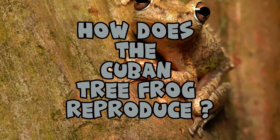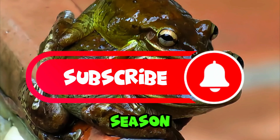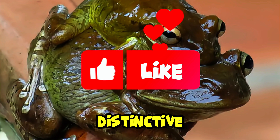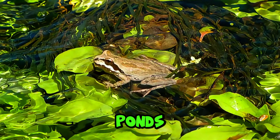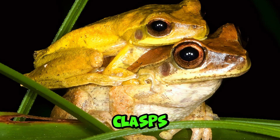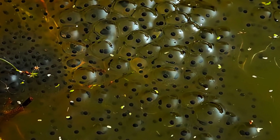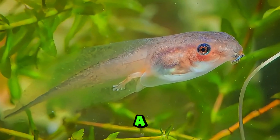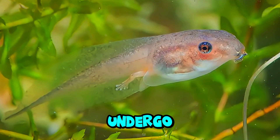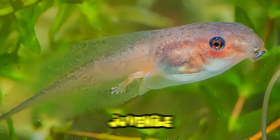How does the Cuban tree frog reproduce? Reproduction in Cuban tree frogs typically occurs during the rainy season, when males call to attract females with a distinctive, loud, and raspy mating call. Males call from vegetation near water bodies like ponds, ditches, and canals. Once a female responds, the male clasps her in amplexus, and she lays her eggs in water. The eggs are laid in floating clusters, and a single female can lay thousands of eggs in one breeding season. These eggs hatch into tadpoles within a few days, and the tadpoles undergo metamorphosis over several weeks, developing legs and absorbing their tails before emerging as juvenile frogs.